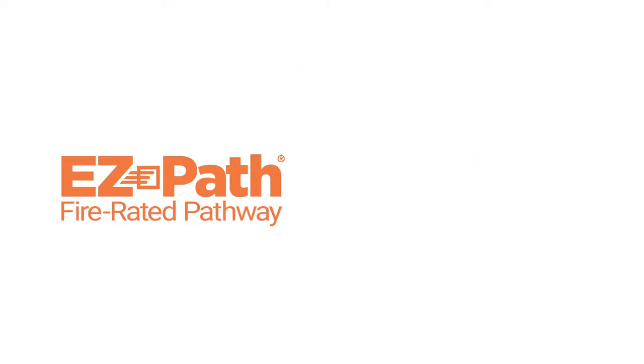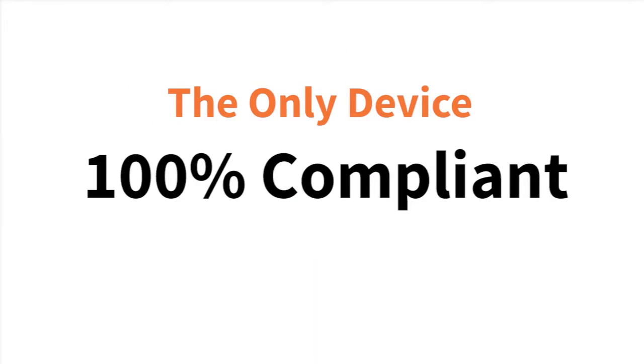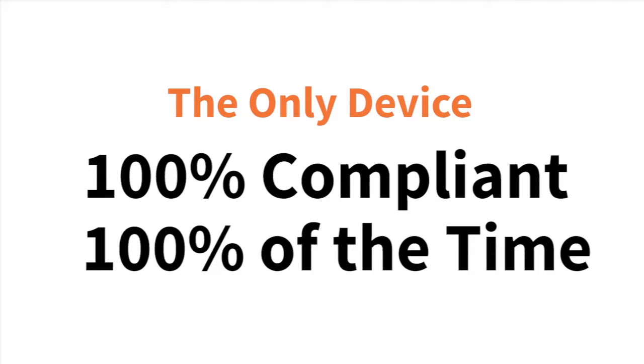EasyPath provides the industry's only zero maintenance cable management solution, making it the only rated pathway device that's 100% compliant 100% of the time.